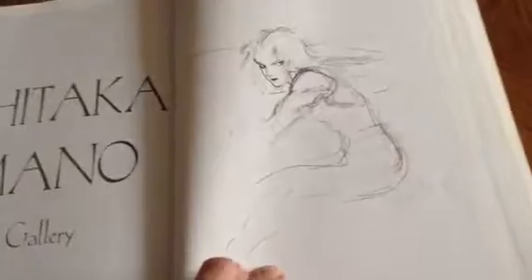Here are some pencil drawings. And that is it. There's the credits, and here's the back.